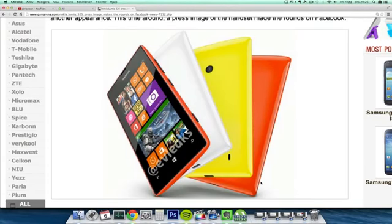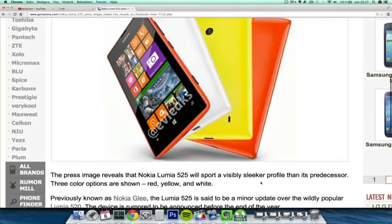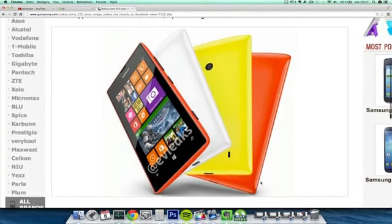Hey guys, so today I want to make a quick little video because today it seems like Evlakes have leaked the new Nokia Lumia 525, which is going to be an upgrade of the Nokia Lumia 520 — an amazing budget Windows Phone 8 smartphone. This one seems like it's gonna pack some more RAM, so instead of 512 megabytes it's gonna have one gigabyte, which will definitely be nice.